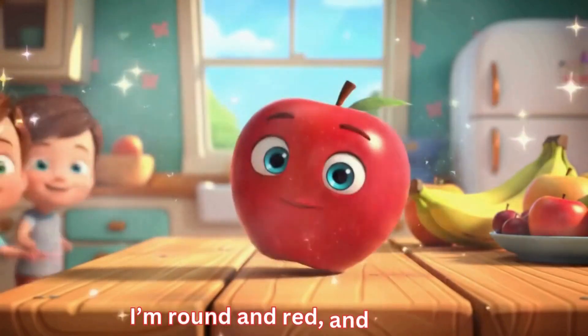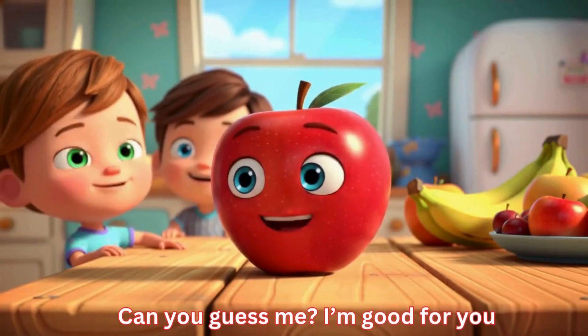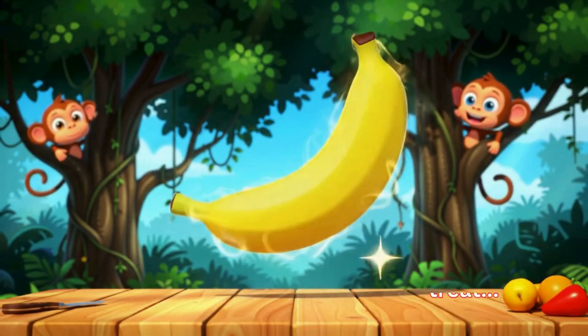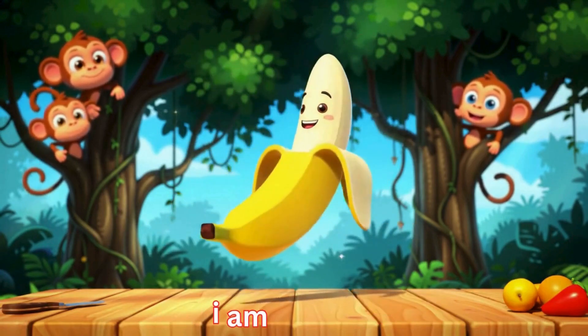I'm round and red and juicy too — can you guess me? I'm good for you. Yes, I am apple. I'm long and yellow, a monkey's treat. I'm soft inside and fun to eat. I am banana.